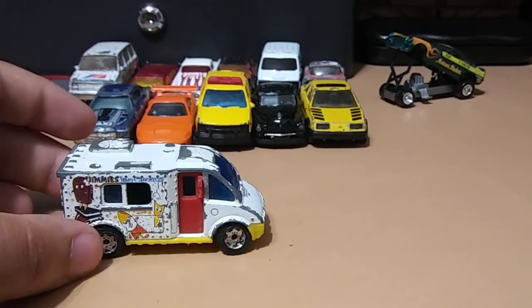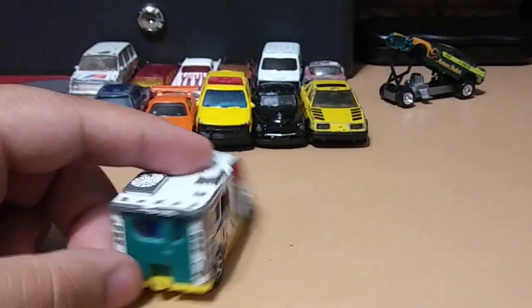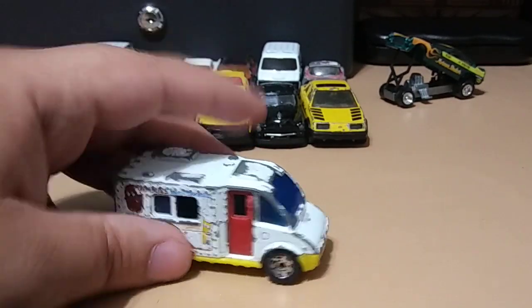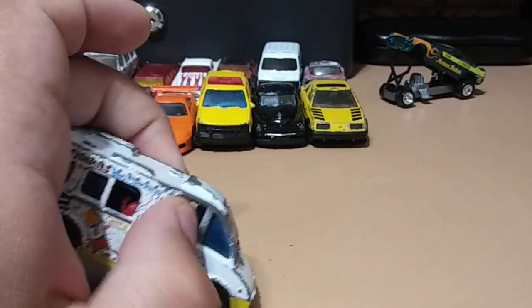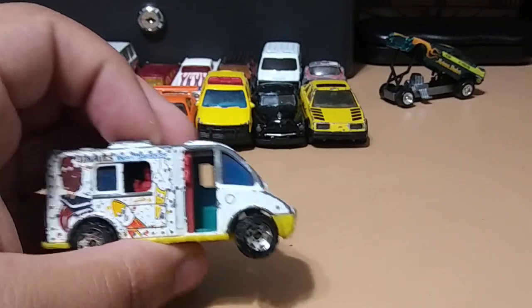Next we have from Matchbox as well an ice cream truck, pretty cool. I believe the door opens on this one too — yep, and when you open the door there comes the ice cream man. That's pretty cool.